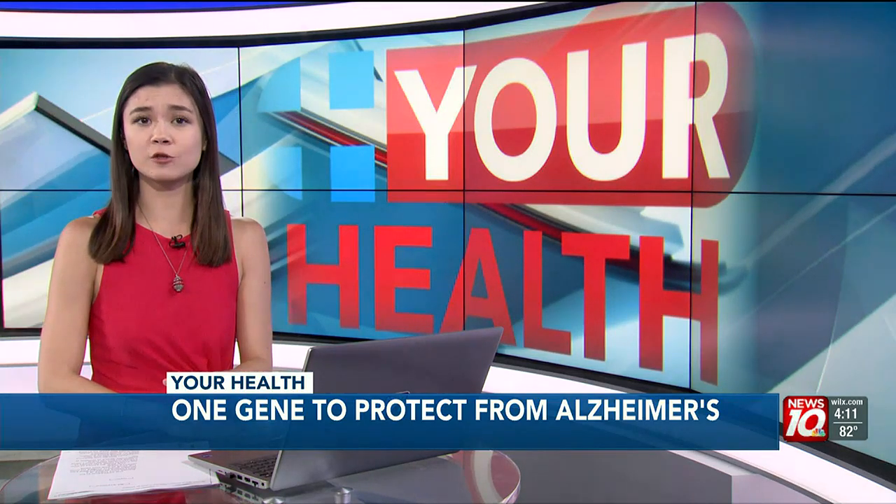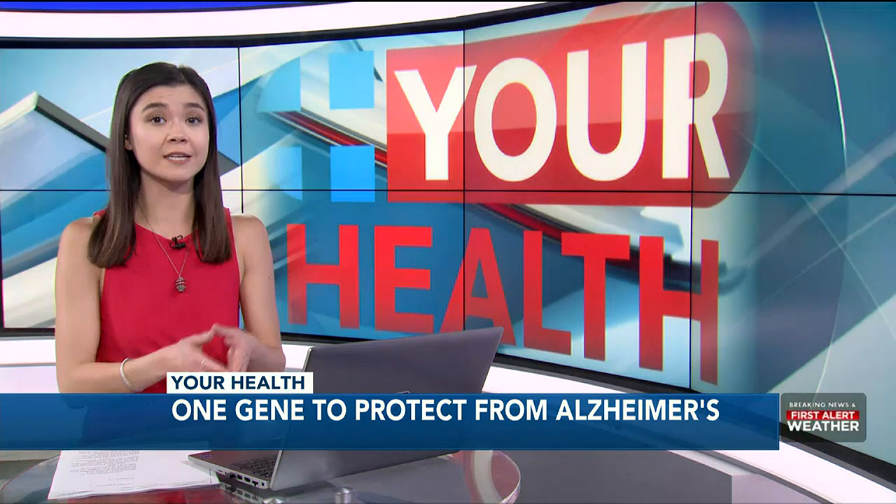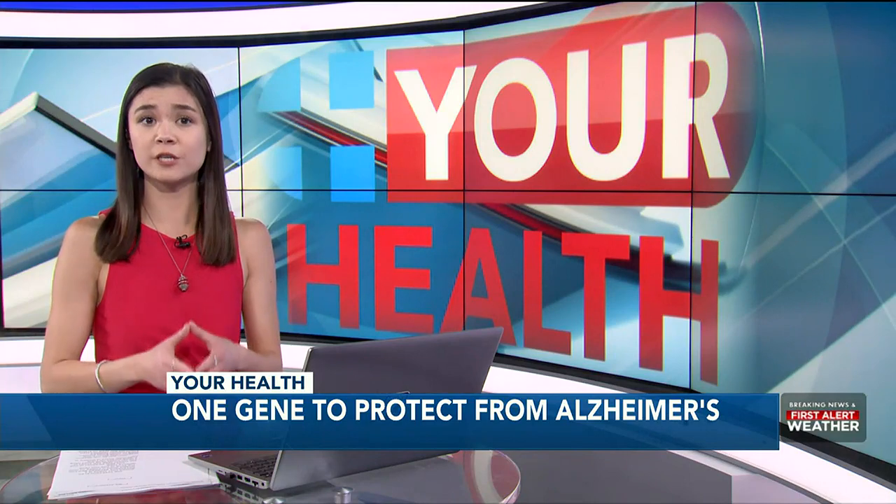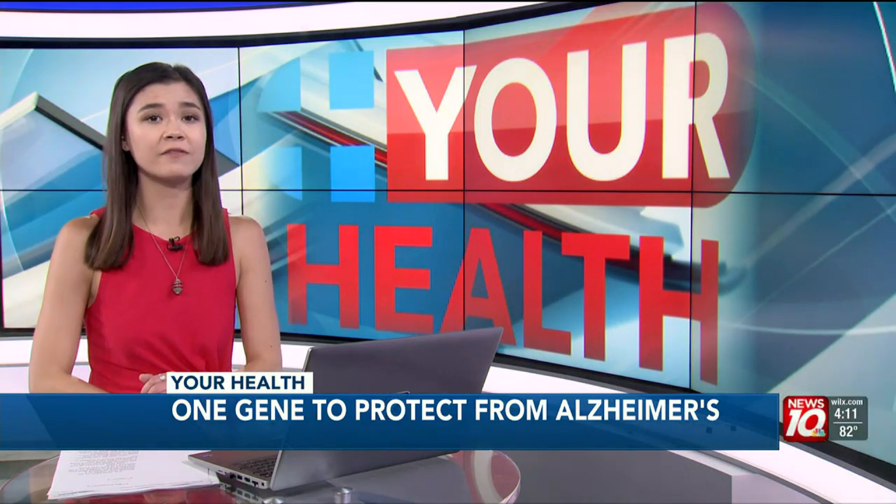That may be the reason researchers believe men seem to show signs sooner, and although women's symptoms may appear later, the symptoms seem to strike stronger and women decline faster.